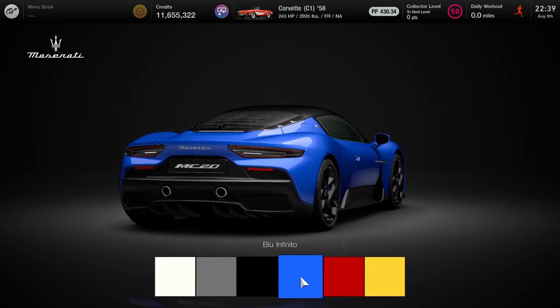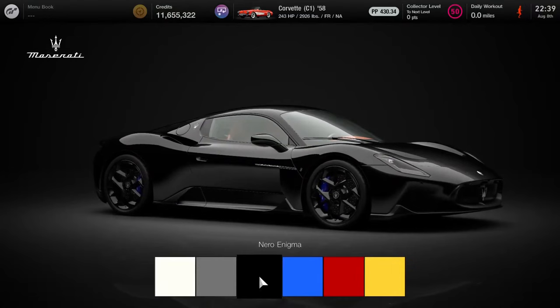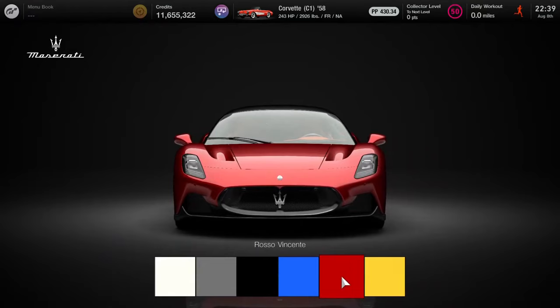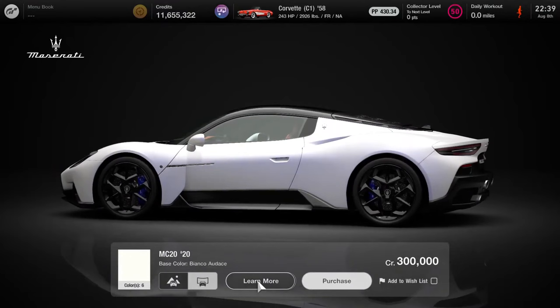Six color options are available: Bianco Audace (white), Grigio Maestro, Nero Enigma, Blu Infinito, Rosso Vincente, and Giallo Genio. Six colors — very fitting indeed.